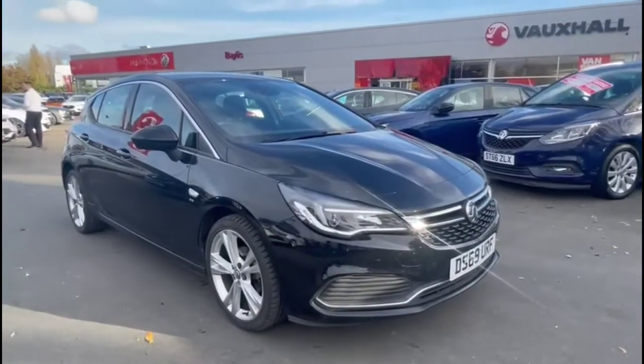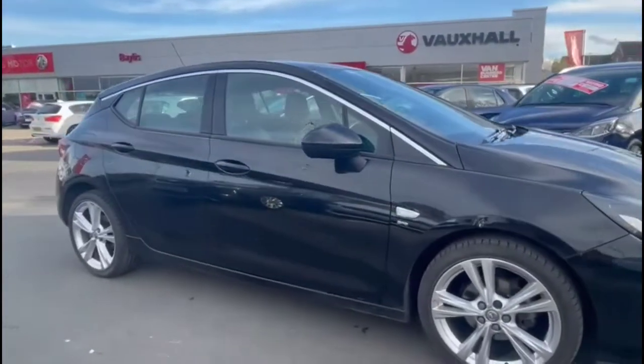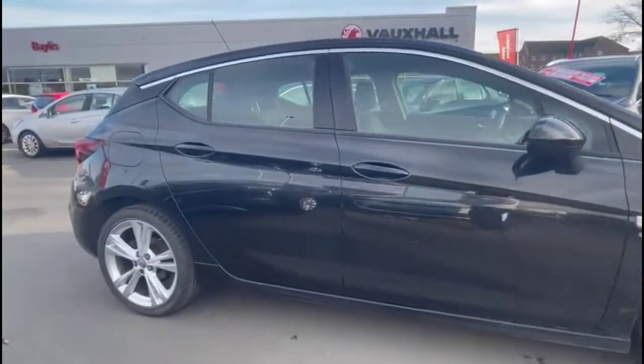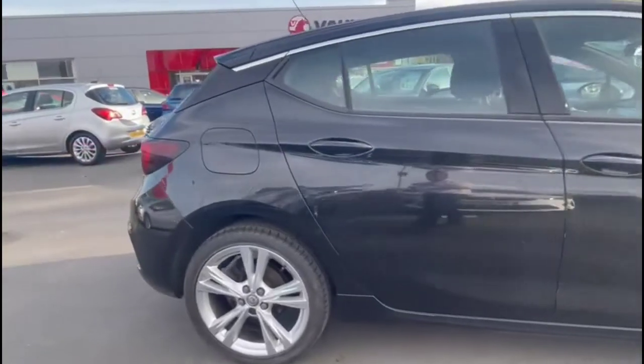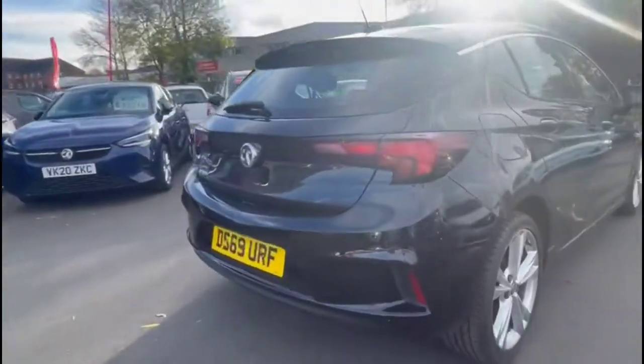Hello, welcome to Baylis Vauxhall. Today we're viewing a Vauxhall Astra 1.4 Turbo SRI VXline Nav. This model has covered 48,778 miles and is finished in black. It also comes with a Baylis warranty, with the option to extend it to up to 36 months.